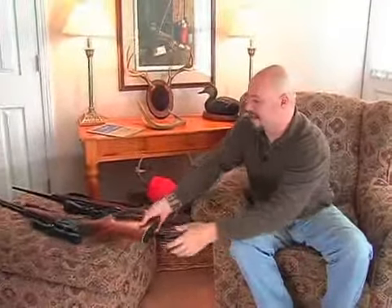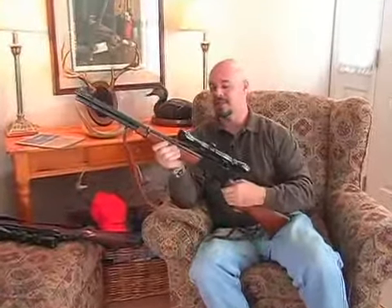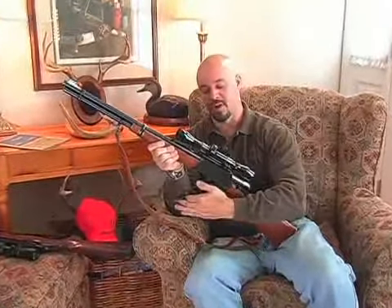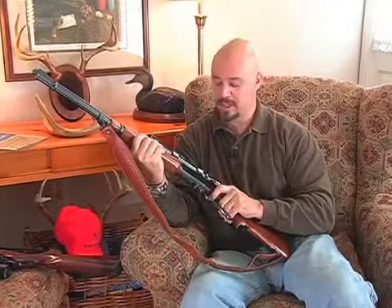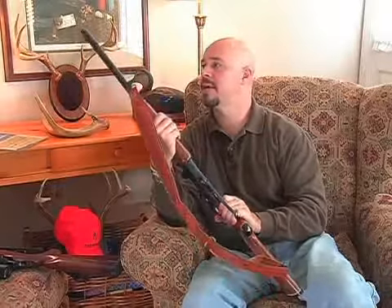Other weapons to use — everybody's got to have one of these. This is a 30-30, and this is one of the guns they used for a long time to hunt deer. Rounded nose, and it was the mainstay for deer hunting in America for a long time.